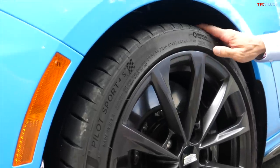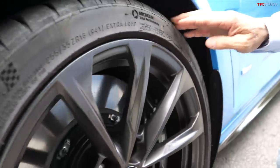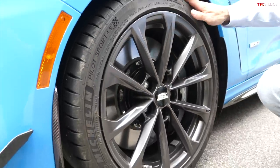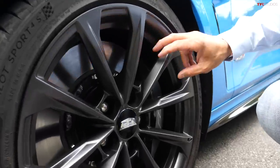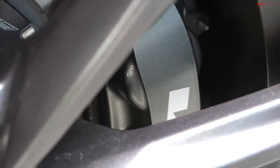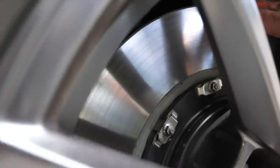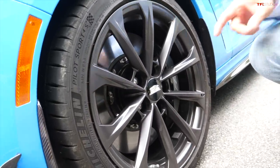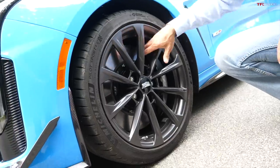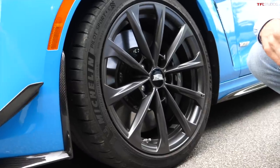It starts with the Michelins — an 18-inch wheel with a 255 in the front, which is larger than the previous CTS-V, running the new Pilot 4S tire. The forged wheels are all very lightweight. For brakes, they partnered with Brembo — two-piece rotors with an aluminum hat and a full cast iron rotor, and they're huge. There's a six-piston caliper in the front and a four-piston caliper in the rear. The two-piece design saves a lot of weight and allows for expansion and contraction for track use.